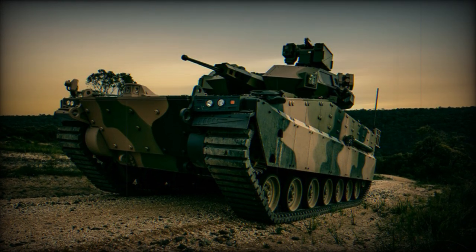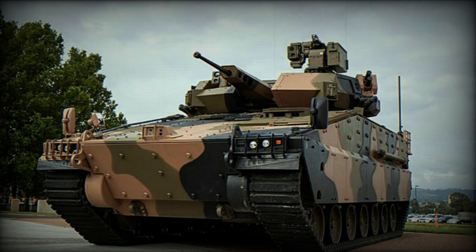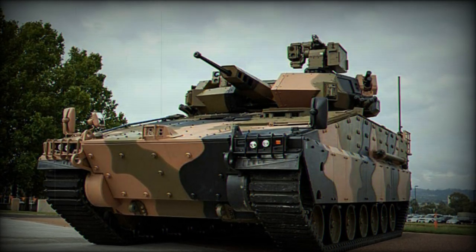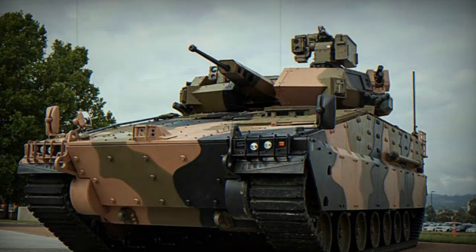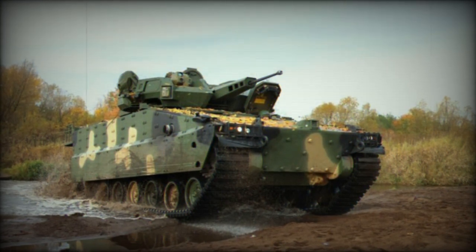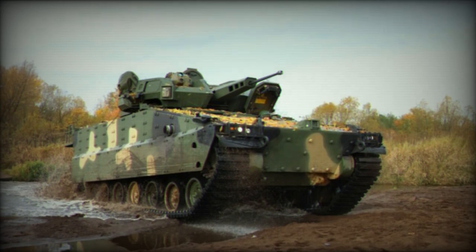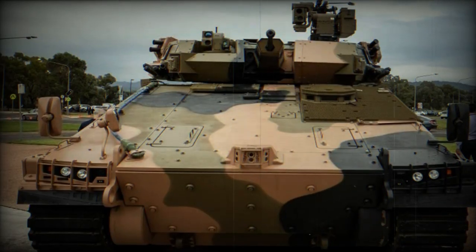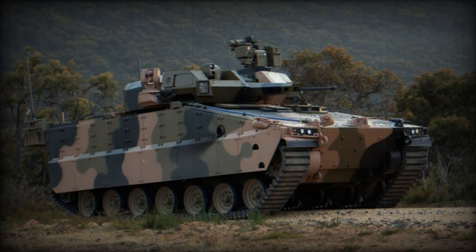In the face of imminent threats, an explosive projectile interceptor is dispatched, which neutralizes the threat through a controlled explosion, ensuring minimal collateral damage. On the mobility front, the AS-21 Redback is powered by an MTU eight-cylinder diesel engine boasting 1,000 horsepower, allowing the vehicle to achieve road speeds exceeding 65 km/h and an operational range of 520 km. Its composite rubber track system ensures superior maneuverability across challenging terrains, making it a formidable asset in diverse combat settings.